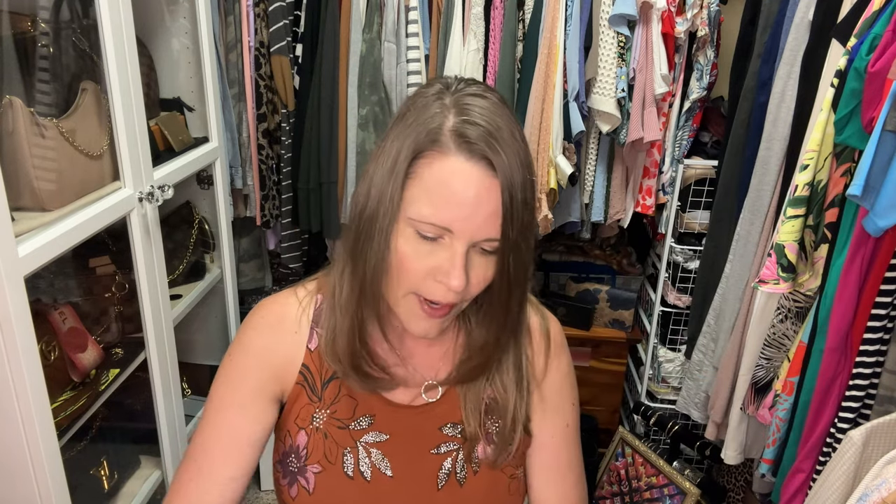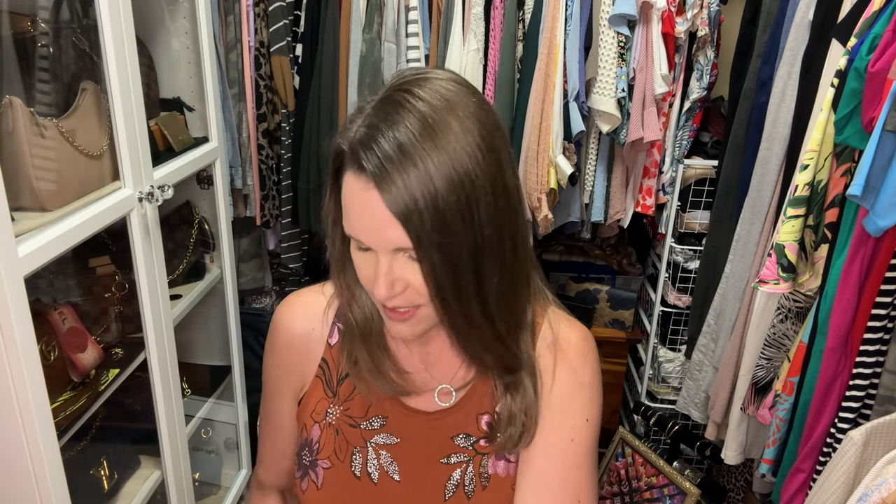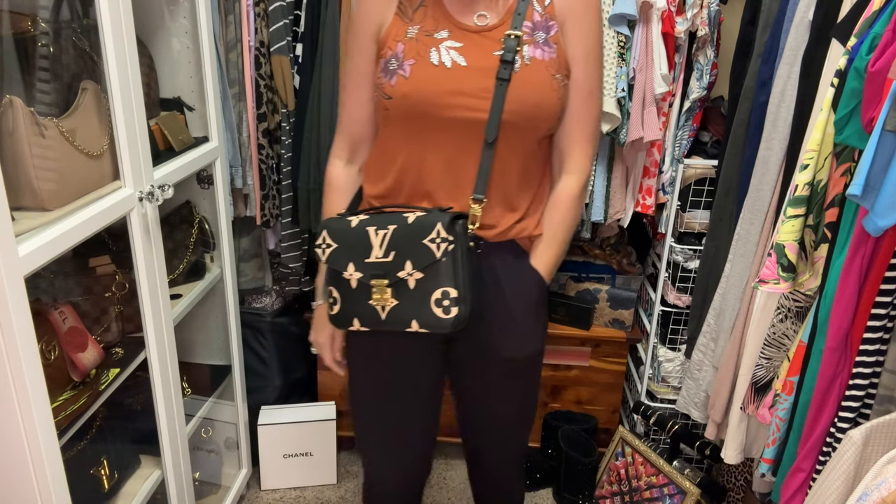The Pochette Métisse comes with a crossbody strap and here it is — I'm going to try it on for you just as it comes. I think the reason I've always wanted to sell my Coach Cassies and my Louis Vuitton Pochette Métisse bags is because they're a little bit masculine. The reason I think this bag might work better for me is because the bicolor print really stands out and gives it a feminine touch with the flowers — there's a big LV in the middle but otherwise it's all pretty florals, three different types.